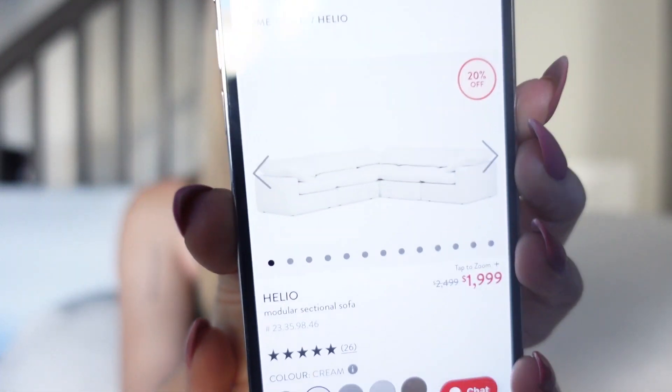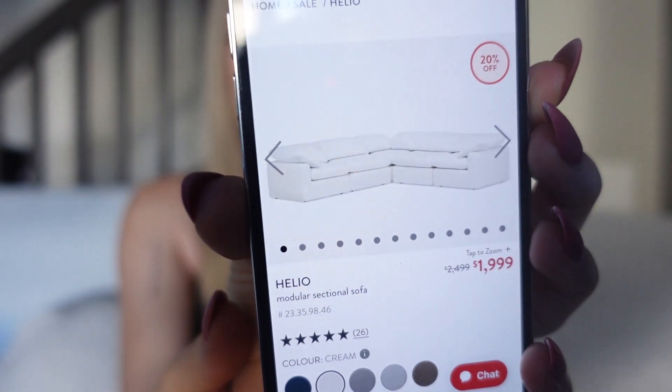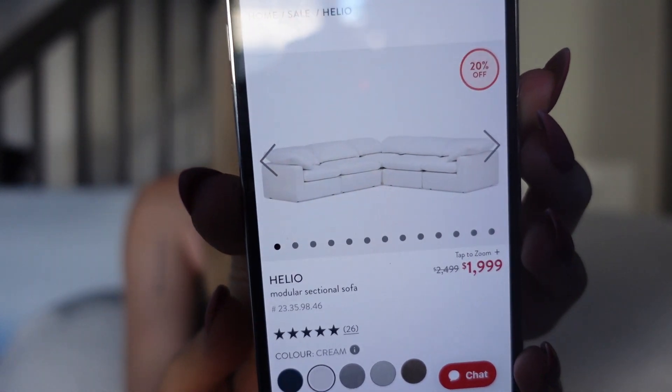I know people are probably gonna think that's crazy — you might stain it and everything — but I'm gonna be very careful because I absolutely love this couch. Right now if you go onto the Structube website, the couch is 20% off and I got it at this price back in August so I don't think that will be changing anytime soon. This is what it looks like online. It's really really pretty.